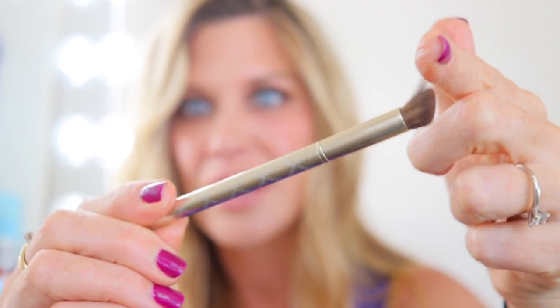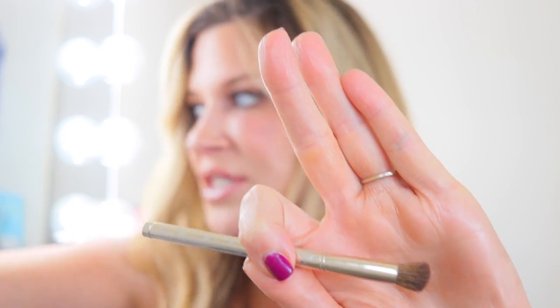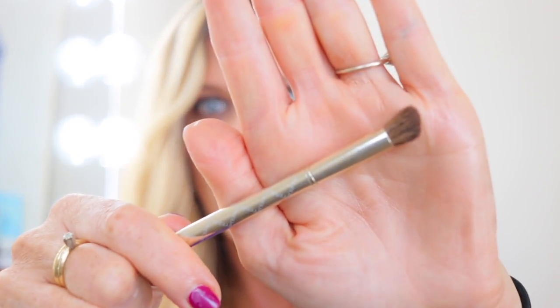My bottom two for By Terry — the absolute bottom is the hoof brush. I love the shape and have great versions from Sonia Kashuk and Trish McAvoy, but this By Terry one is so scratchy. I've tried to soften the bristles and it just doesn't work. It was about $45, which isn't cheap, and because of this experience I'm probably not going to try many of their other brushes.